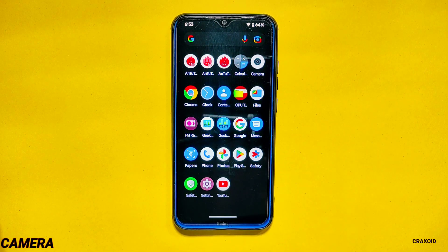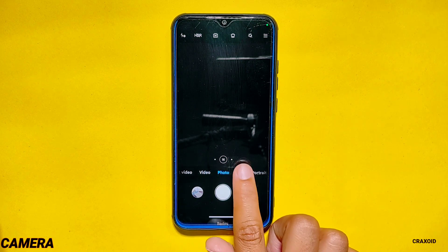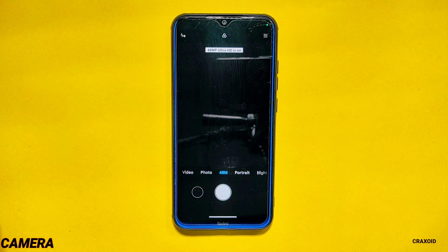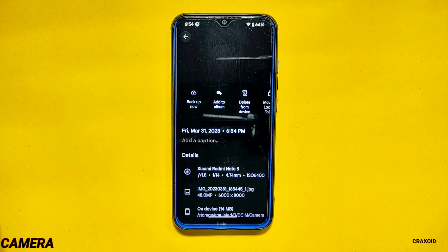Camera. Moving towards the camera, Evolution X 7.7 offers MIUI camera. This camera has all the features that used to be on stock MIUI camera. But when I tried to click from its 48 megapixel section, it did not actually take a 48 megapixel photo. To take a real 48 megapixel photo, you need to go to the pro section of the camera app and turn on the 48 megapixel option before taking photos. Other than that issue, everything is working perfectly.